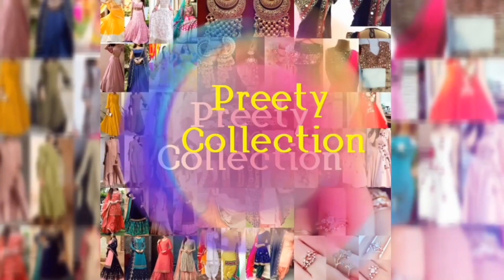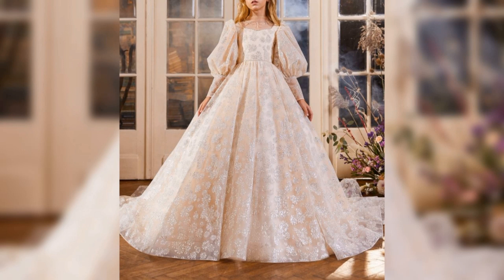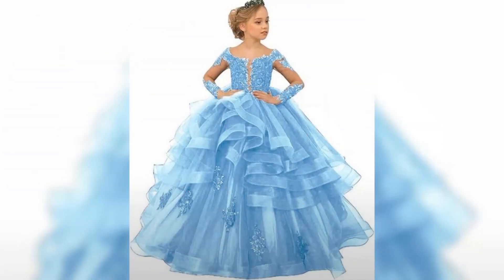Hey guys, how are you? Welcome back to my channel. So today's video, I am coming to you for some of the designs of gowns. In today's video, you will see some balls and ball gowns, and some of the gowns in the ball style.